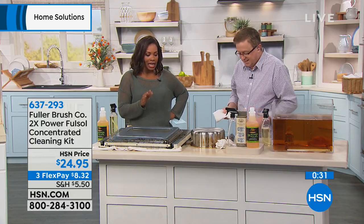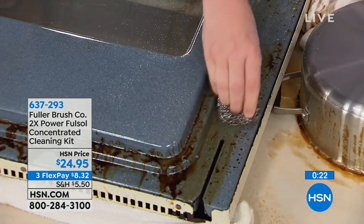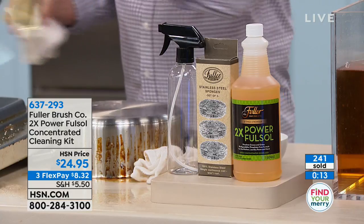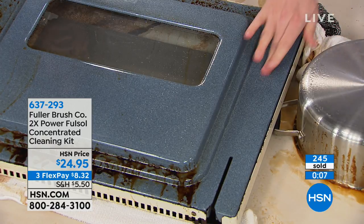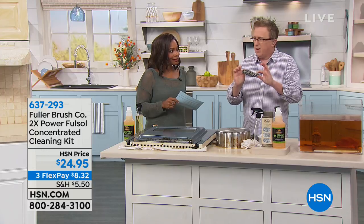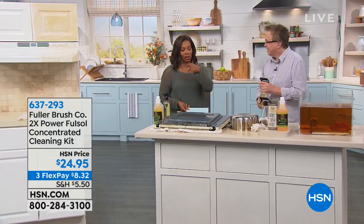I asked Matt, is there any surface I wouldn't use it on? He said he hasn't found one yet. As a reminder, you're getting the 32-ounce concentrated bottle, an empty spray bottle, and that concentrate makes 64 spray bottles worth at medium strength. You're also getting three stainless steel sponges — and if you want more, we sell them in a six-pack too. These are not what you see at the store. Thank you so much, Matt. Stay on the phone for this, the storage shelf, or we've got Bissell coming up.